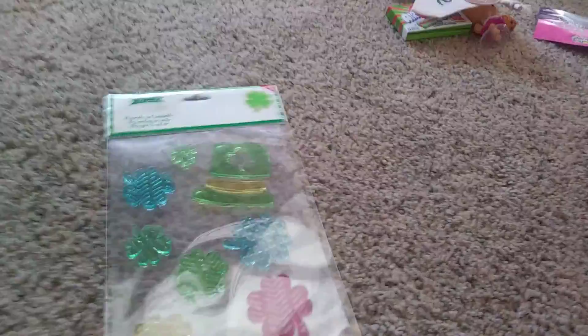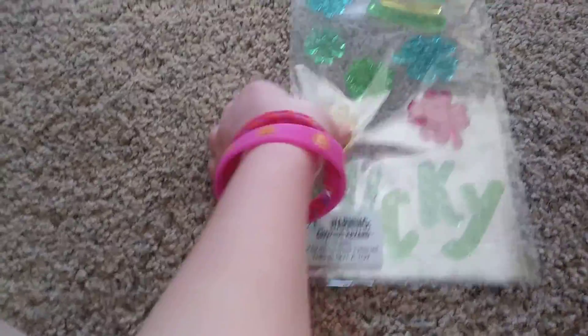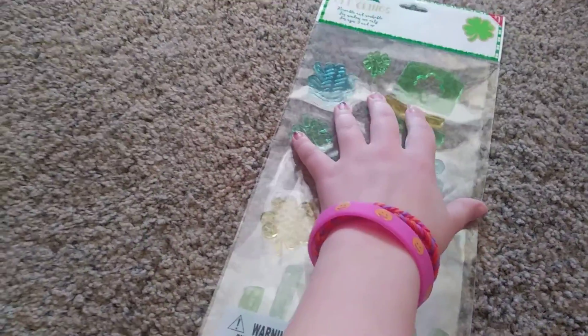Lucky St. Patrick's Day gel clings that you can hang on your window. I haven't put them up yet — I can't really forget about those. There's Lucky, a few shamrocks in different colors, and a hat. That's neat.